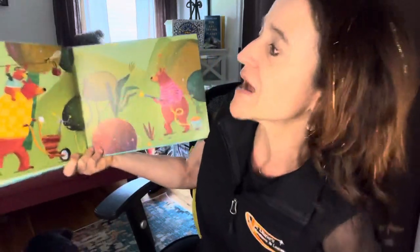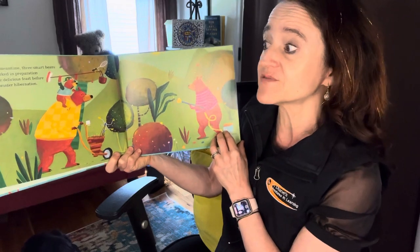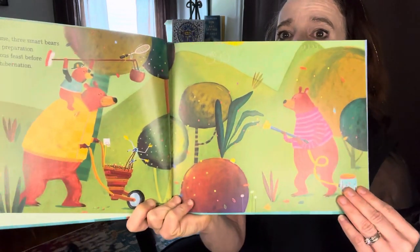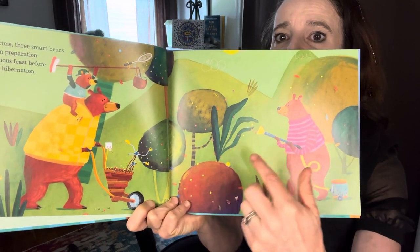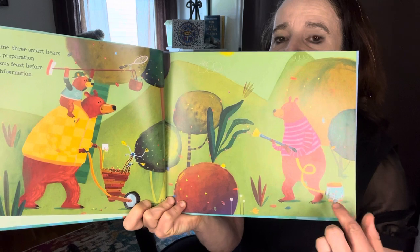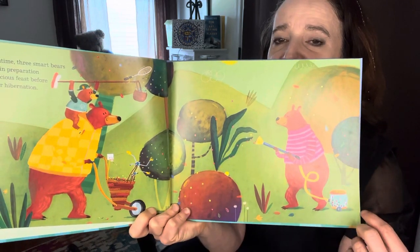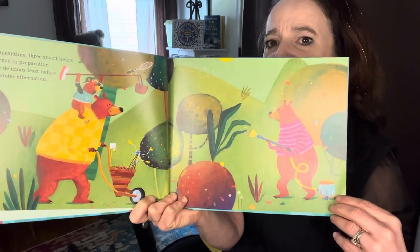In the meantime, three smart bears all worked in preparation for one delicious feast before their winter hibernation. And if you look at the bears, what do you notice? They've invented some different machines too. They're getting the berries off the trees using what looks kind of like a vacuum. There's one that looks like it's mowing or picking them. Baby bear's got a net up above. So I wonder if they create things too.